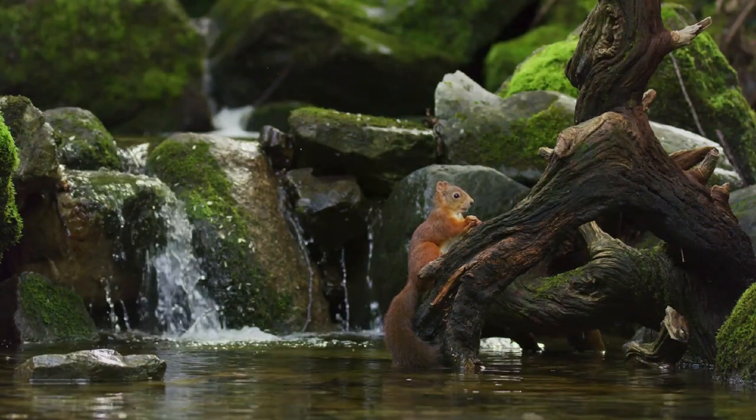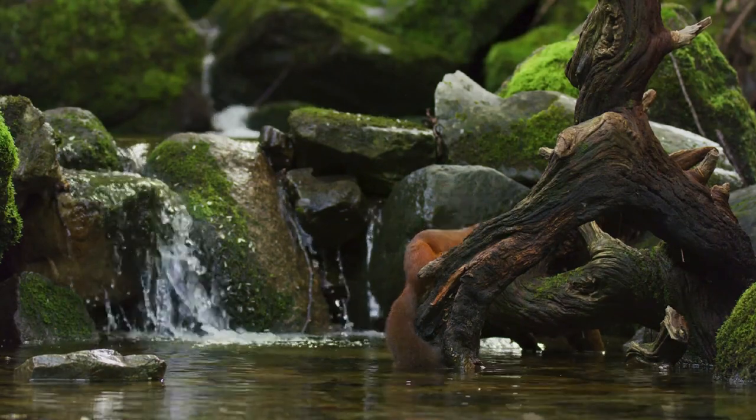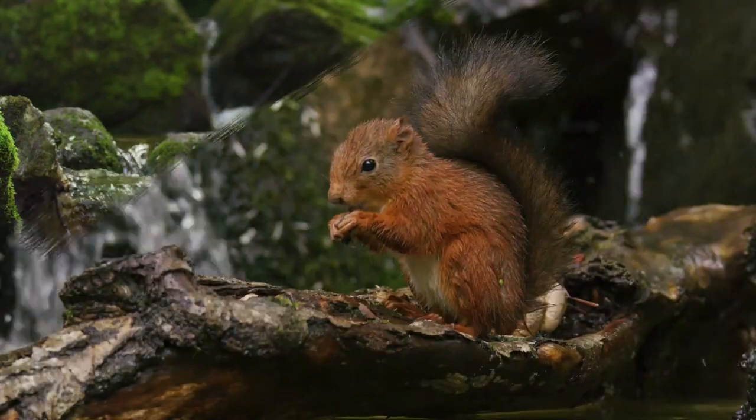Red squirrels are protected by law and may not be intentionally trapped, killed or kept, or have their drays disturbed except under licence.